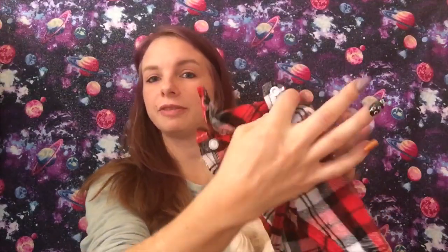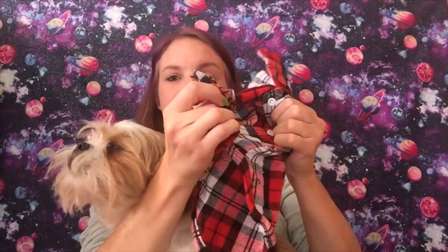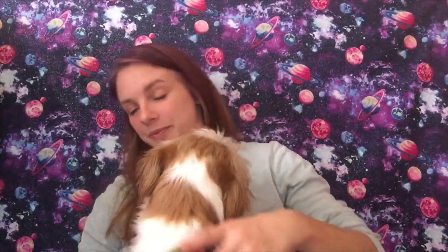...and it is a flannel dog shirt. Now I'm hoping this is big enough — it's just a flannel shirt. Let me get this on him and I'll be right back. Okay, so it is a bit snug, I can't button it in the front. I probably should have gone with a medium.